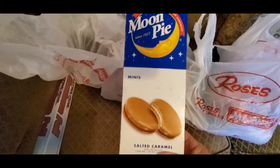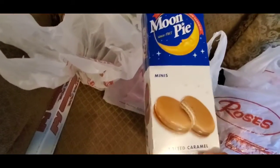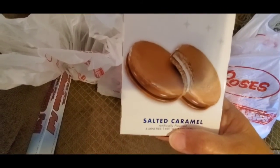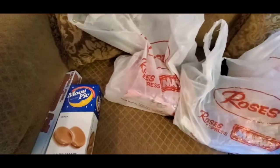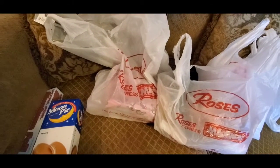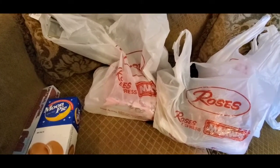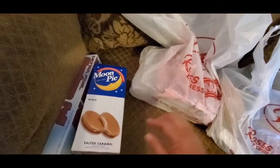I picked up these salted caramel moon pies — never seen those before, thought I'd give them a try. You get six mini pies. I wanted to get them because Arby's has a cookie called the salted caramel chocolate chip, which they have during happy hour between two and five — I love that cookie. So even though it's a moon pie and not a cookie, it's salted caramel and I know I'm gonna love it.